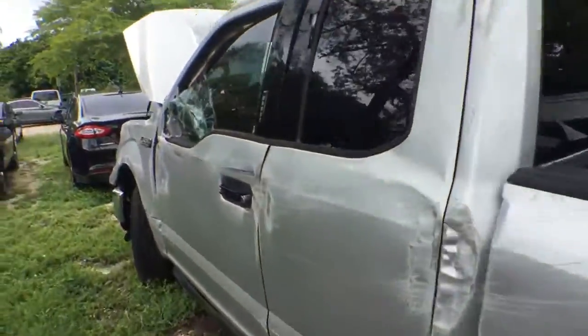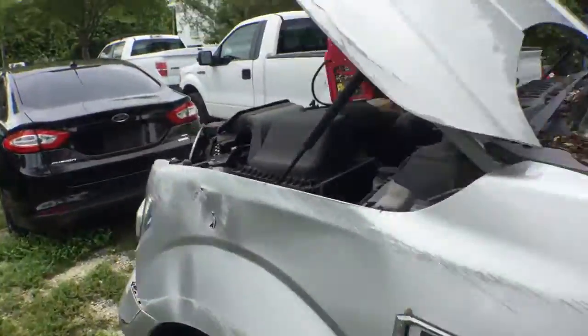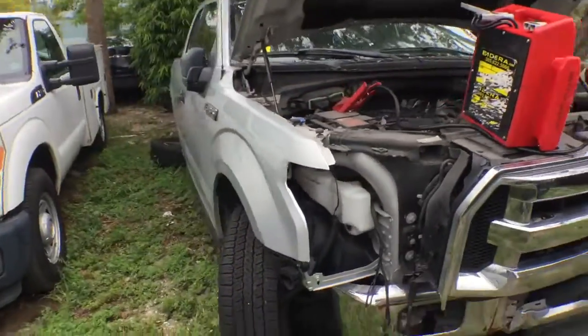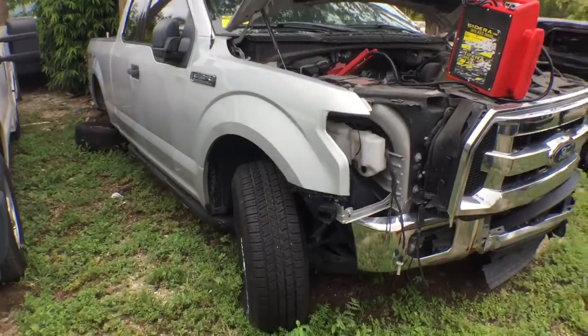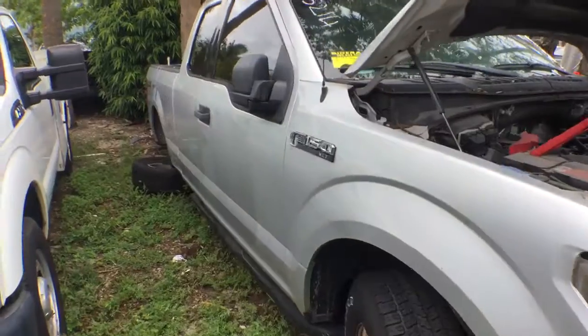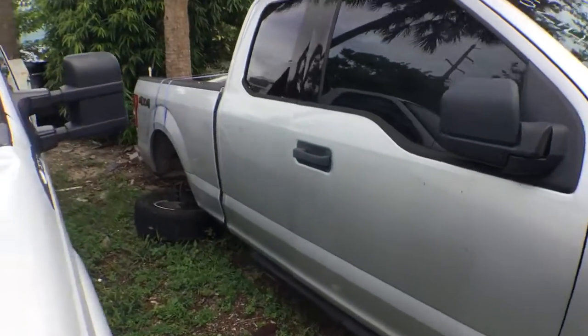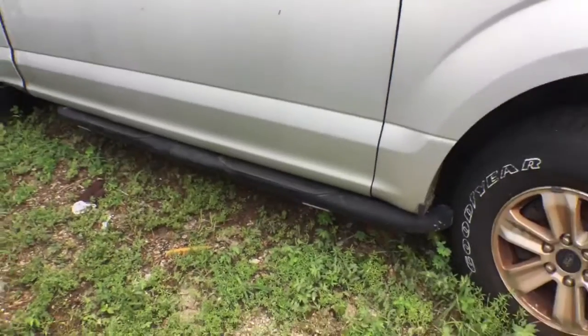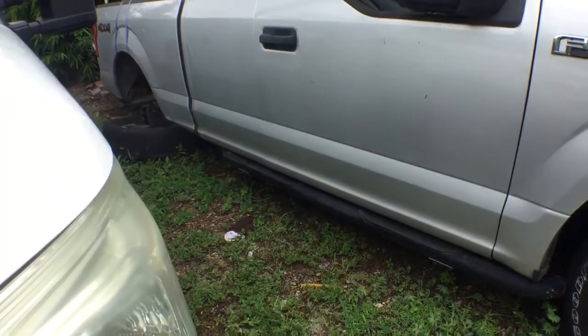The passenger side looks better. Looks like most of the damage was on the driver's side. The passenger door looks good. The little door in the back and the side of the bed all look good on the passenger side. The step bar did cave in — it's way in.